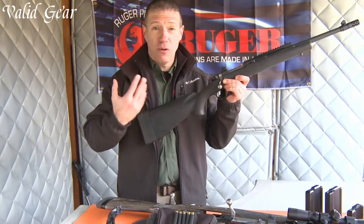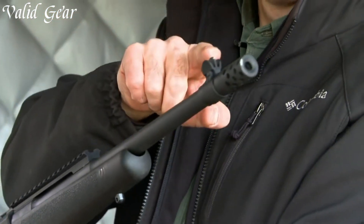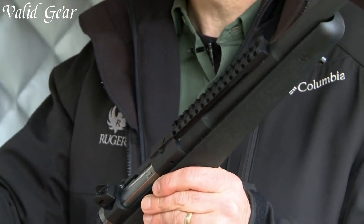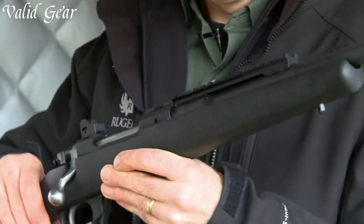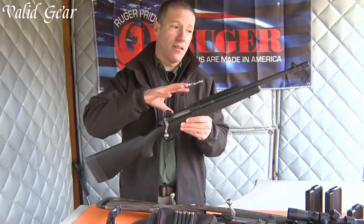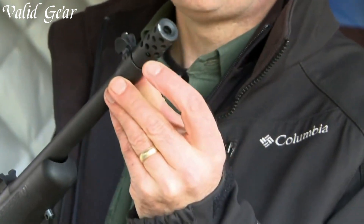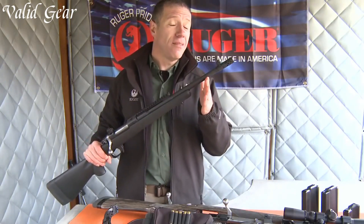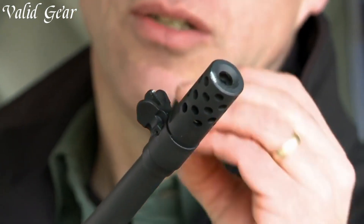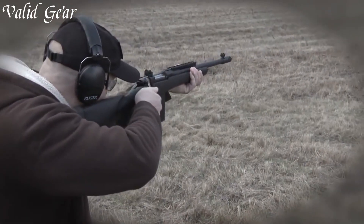Its compact size and lightweight construction make it easy to carry and maneuver in any environment. Equipped with a detachable box magazine and chambered in various calibers, this rifle offers flexibility for different shooting needs. The Gunsite Scout Rifle features a forward-mounted Picatinny rail, allowing for easy mounting of optics while maintaining a low-profile design. The adjustable Ghost Ring rear sight and protected front sight provide reliable and quick target acquisition. With its durable synthetic stock and adjustable length of pull, this rifle ensures a comfortable and personalized shooting experience.